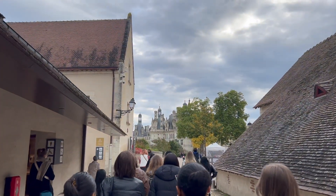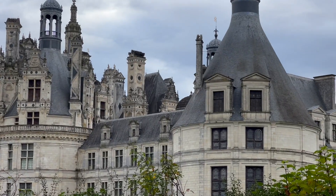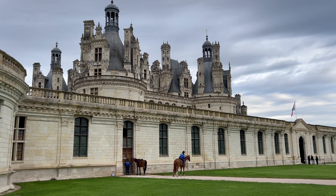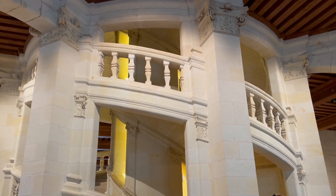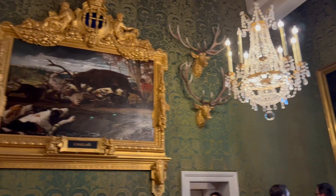Loire Valley is super known for its castles. This castle we're going to now, Chateau de Chambord, is actually the biggest one in Loire Valley, and it was François I's hunting retreat. This castle is super cool because it had this double helix staircase where there's two staircases going up at the same time and you can't see the other side of the staircase, which was super cool.